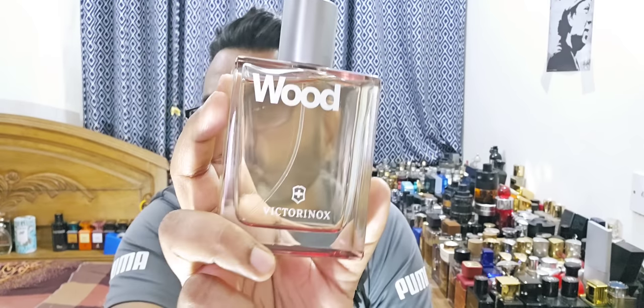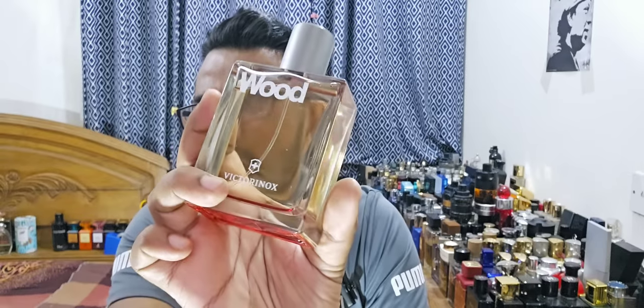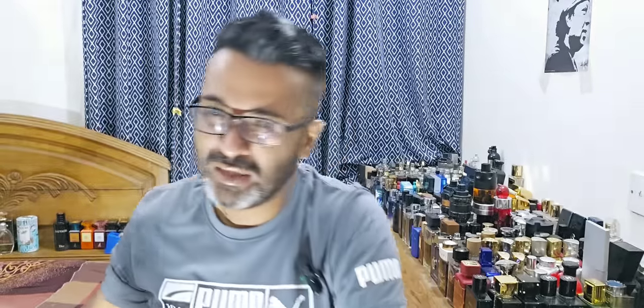People might dismiss Victorinox initially, but this fragrance can compete with brands like Jean Paul Gaultier or Dolce & Gabbana at that level. Check out my review — it's a woody, spicy masculine fragrance with a twist, very beautiful and unique. One of the most unique designer fragrances in my collection: Victorinox Wood. And very, very affordable in the process.